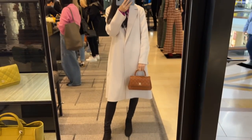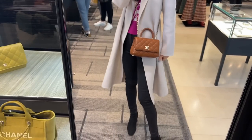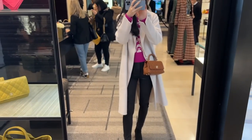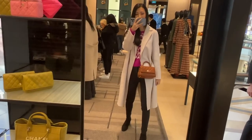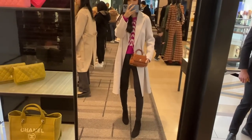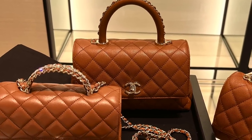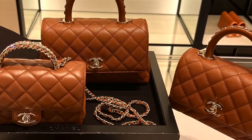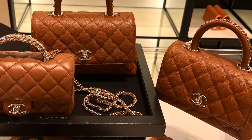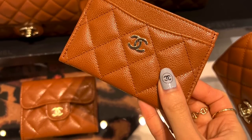The strap length is quite nice for the extra mini — worn crossbody it hits just at my hip bone. You can tell the extra mini apart from the small by counting the quilts on the front flap: the extra mini has five quilts while the small has six.